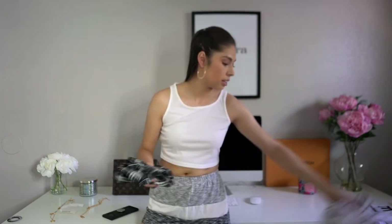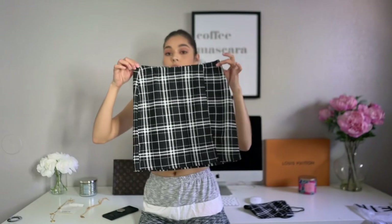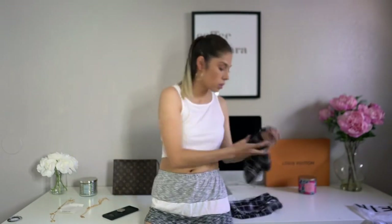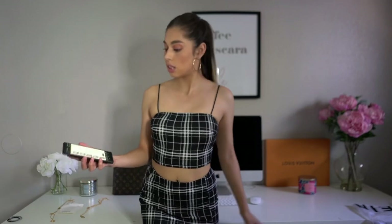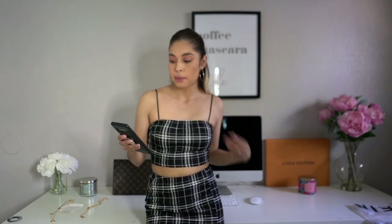Last but not least, I got another set — a skirt and crop top that came together. It gives total Clueless vibes — super cute, I really like it. It's called the Tartan Cami Top and Split Hem Skirt Set. I got it in an extra small for $7.85. Is it worth it? Yes, I would definitely recommend it.